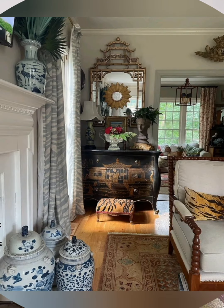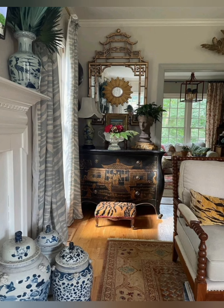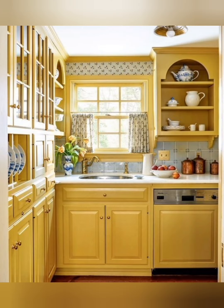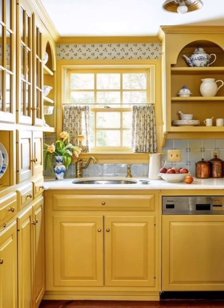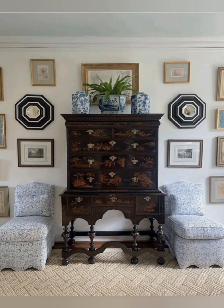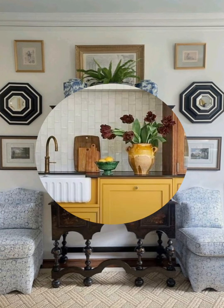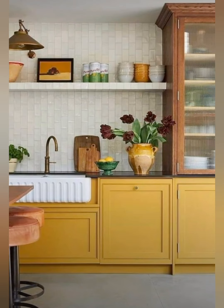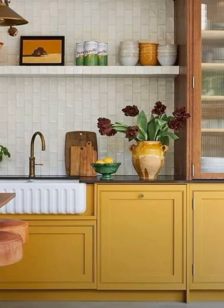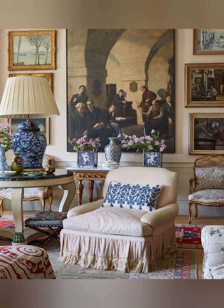Kitchen design. Number one, open shelving displaying crockery, glass jars and kitchen utensils. Number three, freestanding furniture: dressers, islands and hutches rather than built-in cabinetry.